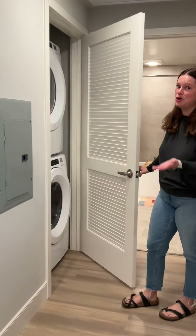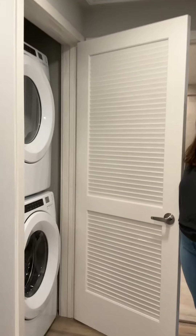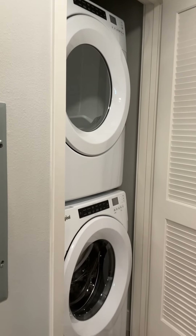Here I have my in-home full-size washer and dryer. This is a must-have when apartment hunting.